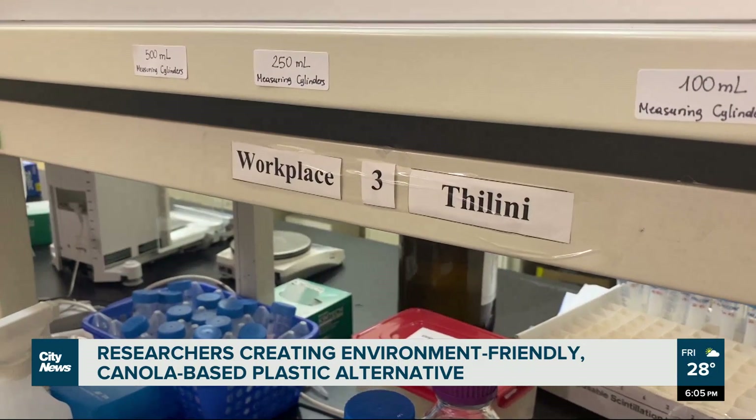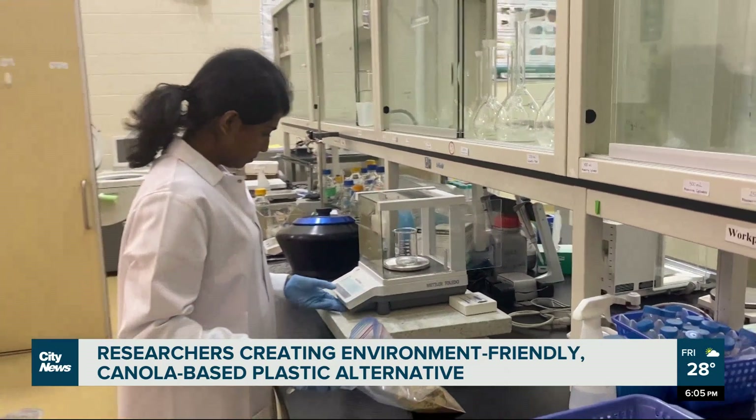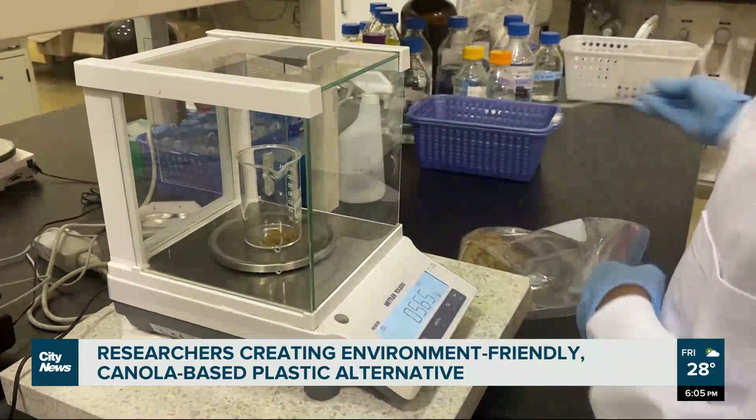This has become a serious threat for animals, humans, and as a whole, it's for the whole planet. Disanyake says the team is now working on creating a plastic bag alternative out of the canola-based product. In Winnipeg, Alex Carver, City News.